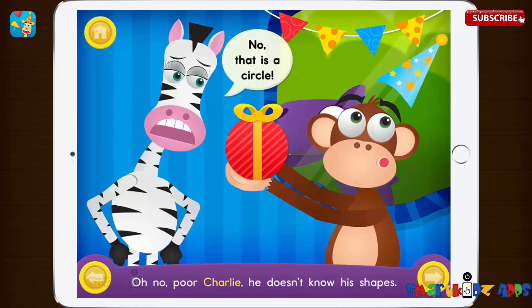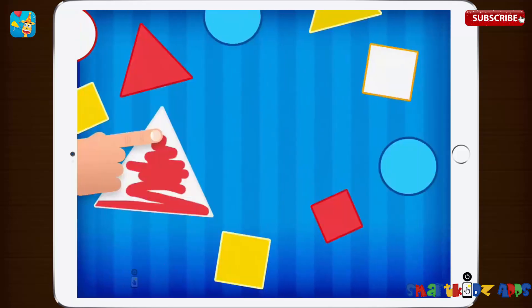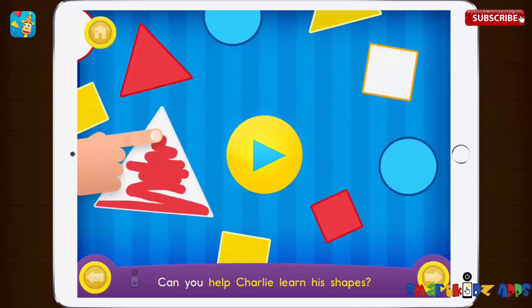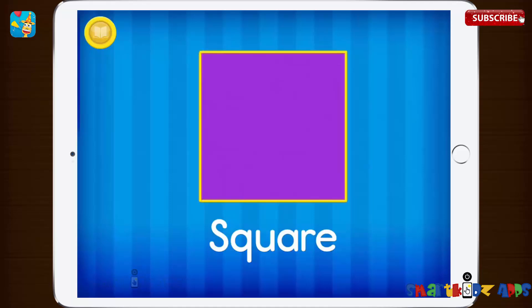Charlie doesn't know his shapes. Can you help Charlie learn his shapes? This is a square. A square has four sides. One, two, three, four.